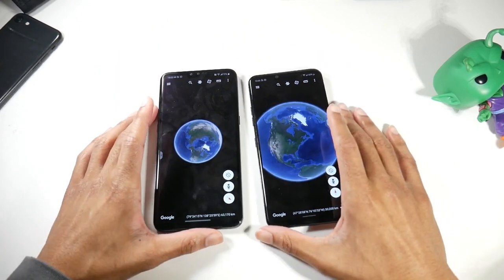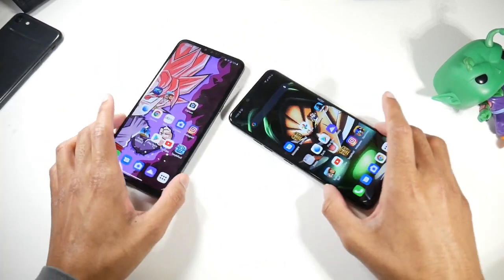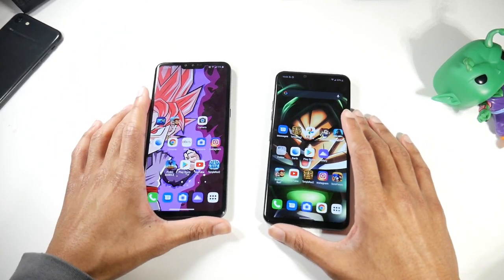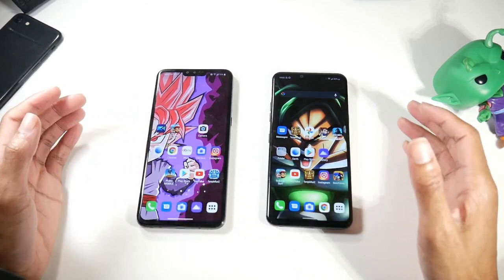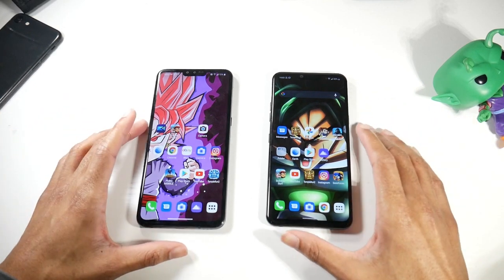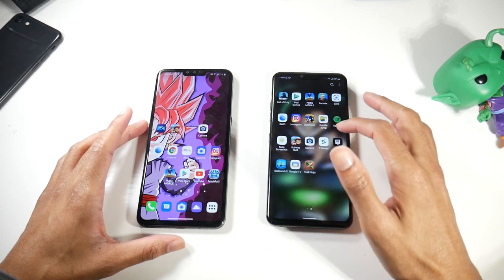One thing with these flat-back phones with no camera bump is that they slip and slide everywhere — they are very slippery. I'd probably recommend a case for these phones because they can easily slip off a table. Let's go ahead and try PUBG.